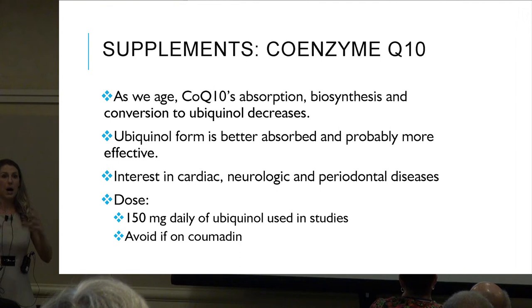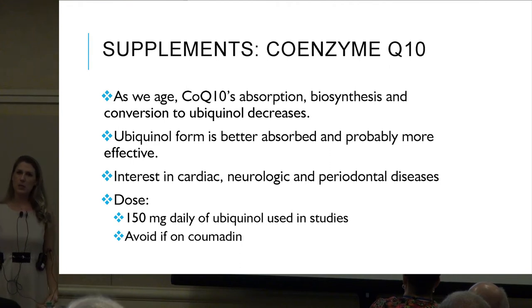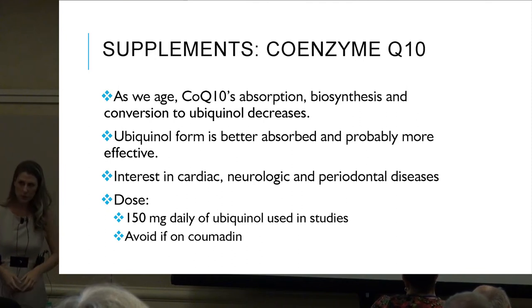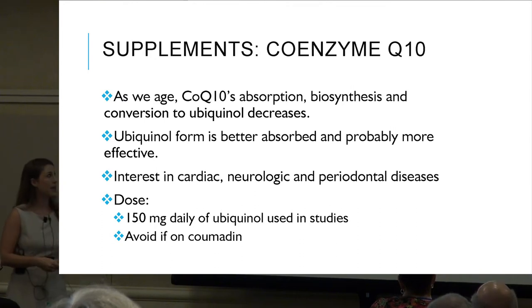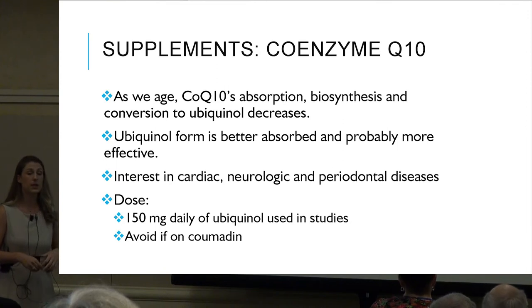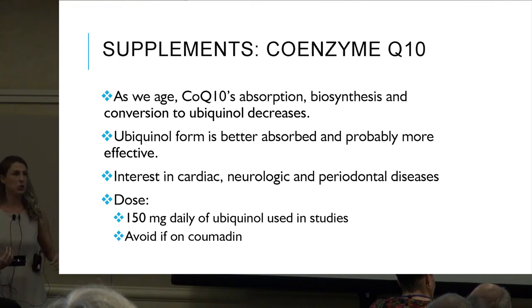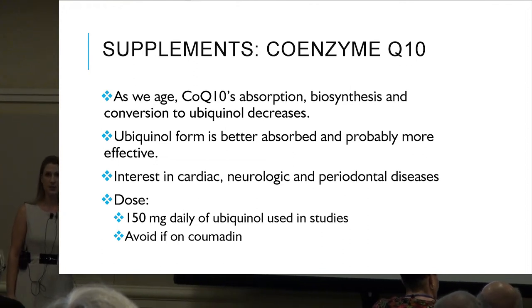Every body is literally different — some respond well to CoQ10 and some don't feel it. As we age, CoQ10 absorption, biosynthesis, and conversion to ubiquinol decreases. Ubiquinol is the form better absorbed and more effective for our body, so if looking at supplementation, go for the ubiquinol form. There is strong interest in its use for cardiac, neurologic, and periodontal diseases. Dose: 150 milligrams daily of ubiquinol. Avoid if on Coumadin.